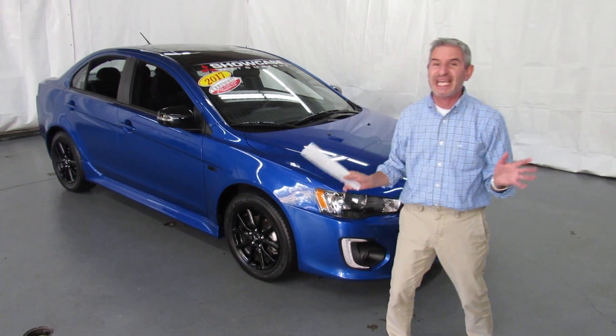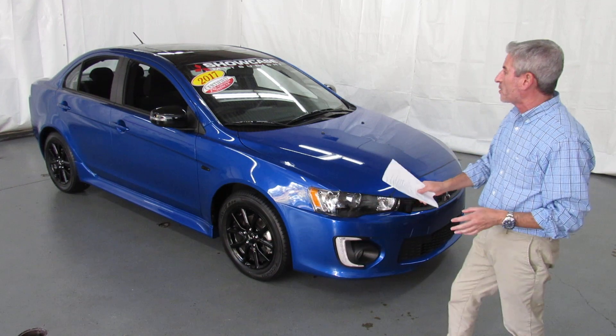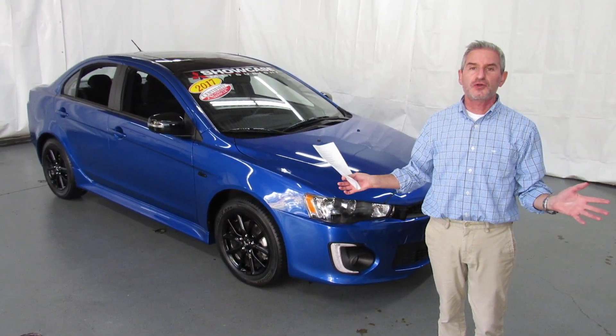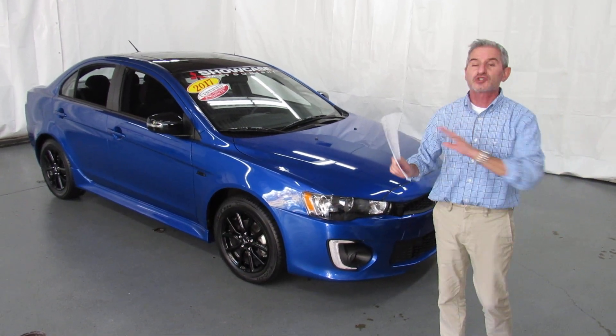This is a certified pre-owned Mitsubishi. It has under 7,000 original miles on it. Clean auto check, never been smoked in, beautiful car — the closest thing to new you're ever going to find, except on the price. The price is fantastic. So what's this all mean to you?